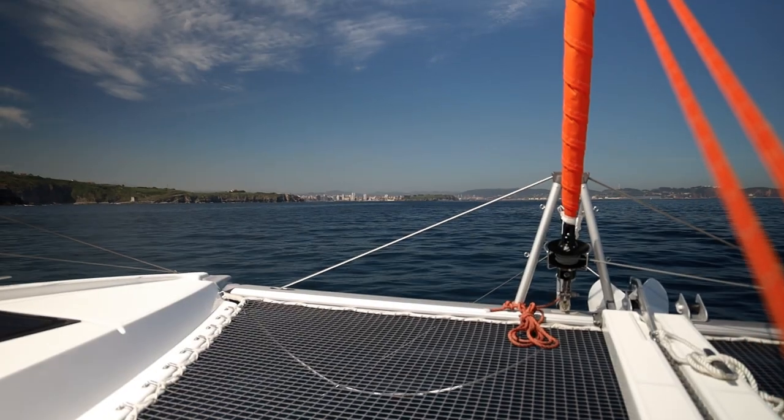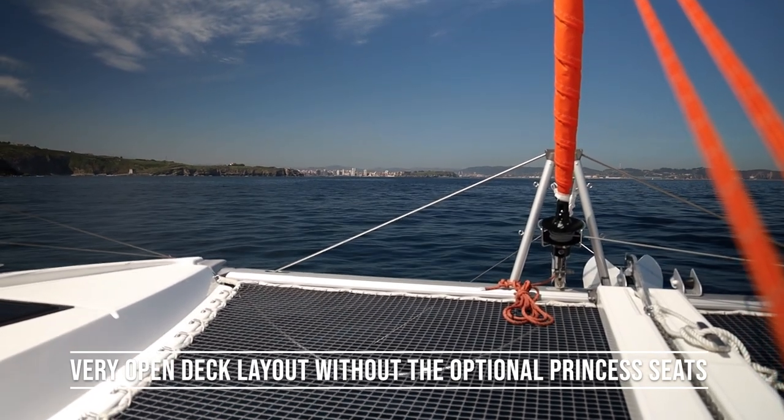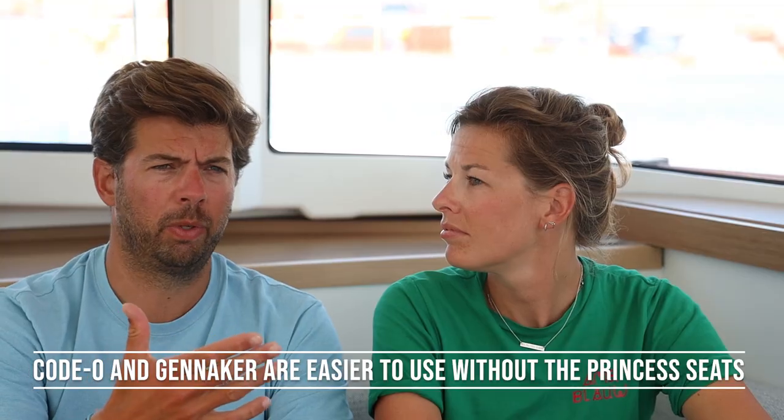The princess seats are an option — we chose not to take them and I really like it. Now it's an open view and you can still sit there, but it's open with no lines. It adds to the minimalistic sporty look, and it has a practical benefit too: when running the code zero or gennaker, there's much less obstruction for those sails. The princess seats on the demo boat also felt a bit out of proportion or too big for this boat. We're super happy we did not go for the princess seats.